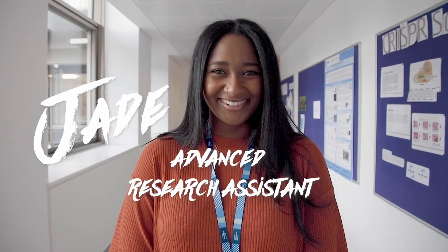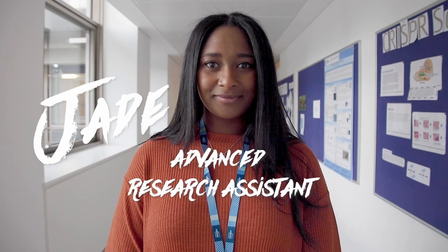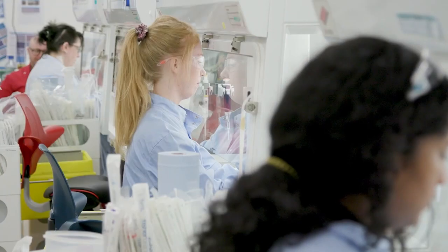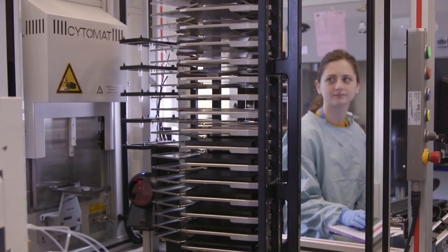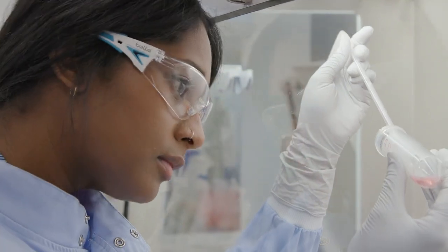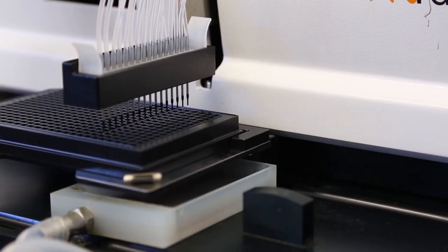I'm Jade, I'm an advanced research assistant in cellular operations at the Wellcome Sanger Institute. Cellular operations is a massive pipeline and it starts from the generation of the cancer organoids to the screening of the cancer organoids to the use of them in clinical research. The aim of my part of the pipeline is to ensure that the cancer organoids are expressing the markers that we want to see so that they can be used in clinical research.